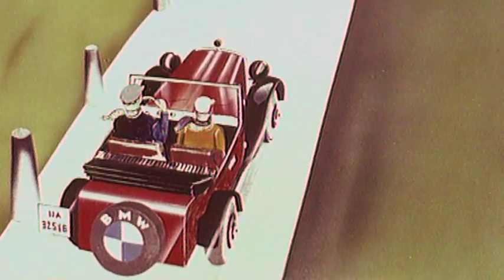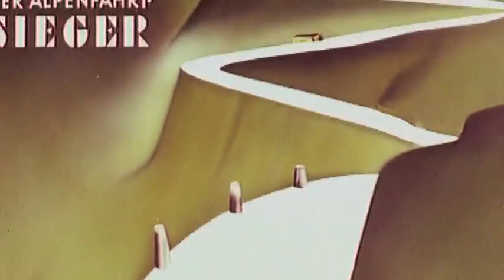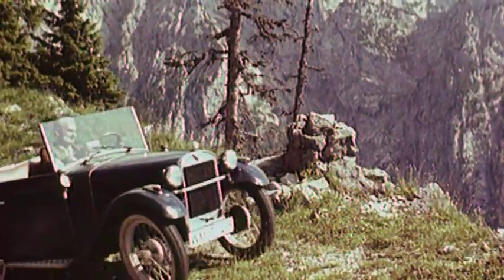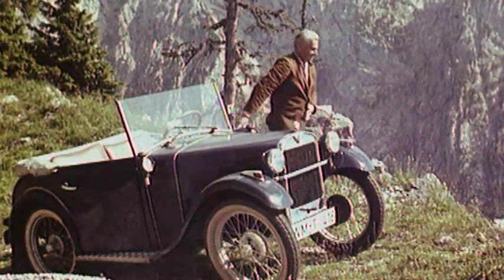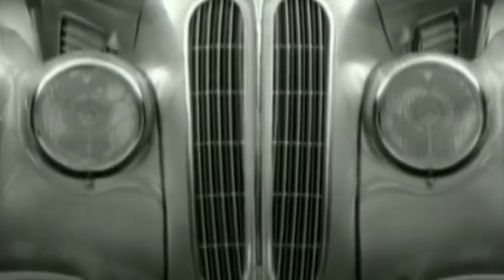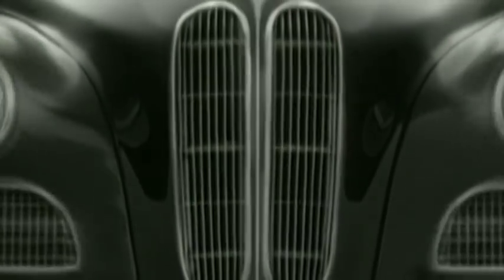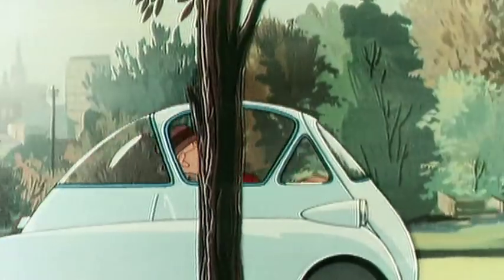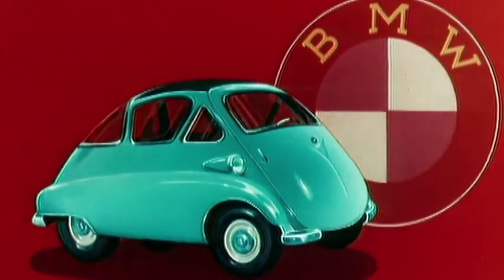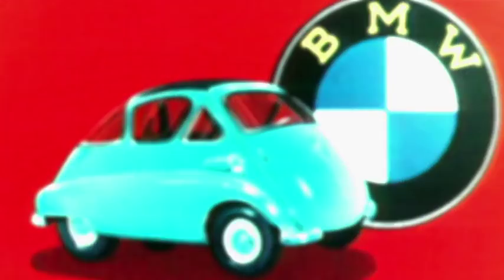Exactly like this you could find it on the first BMW automobile, the BMW 3/15 PS. With this car the BMW logo became what it stands for until today — the representation of a successful automotive brand. Together with the typical kidney grille, the white and blue logo became the trademark of BMW, and in the 1950s the logo together with the small and handy BMW Isetta became the symbol of the economic miracle.